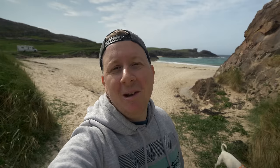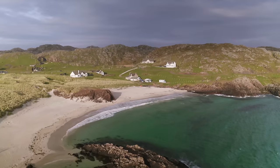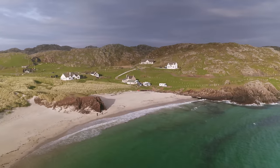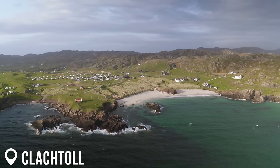Hi everyone, welcome back to the channel. This is episode three of our NC500 series and we have made it to the west of Scotland. We're actually at this place called Clactoll Beach — absolutely paradise here along the west side of the country. The weather's still a bit cold so we can't really swim here, but the scenery is unbelievable. We've been camped up here for the last two days and I think this was one of our most beautiful park ups ever.